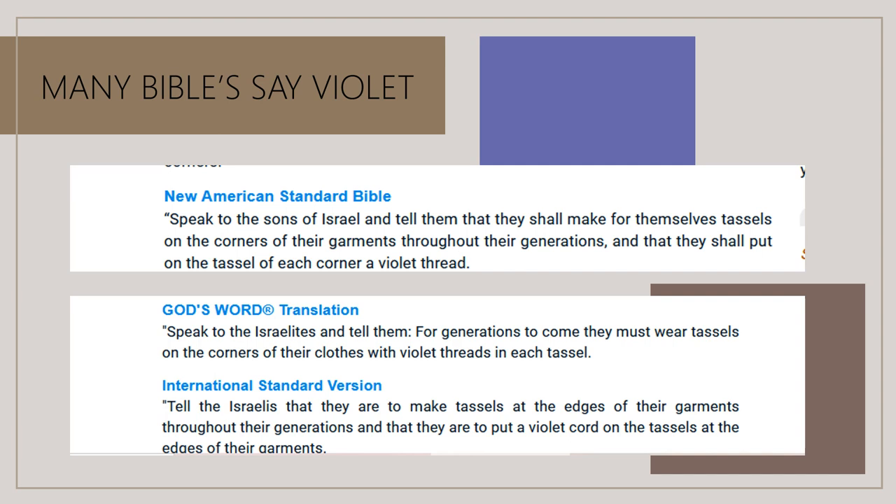Some translations say 'cord,' which is okay — it's a good translation. But as you see, it seems like it's up for debate, though it really isn't. When the King James translation says blue, it's because English was a new language and it was mistranslated — although I don't want to say mistranslated exactly, because when they said blue they meant violet; they simply didn't have a word for violet.